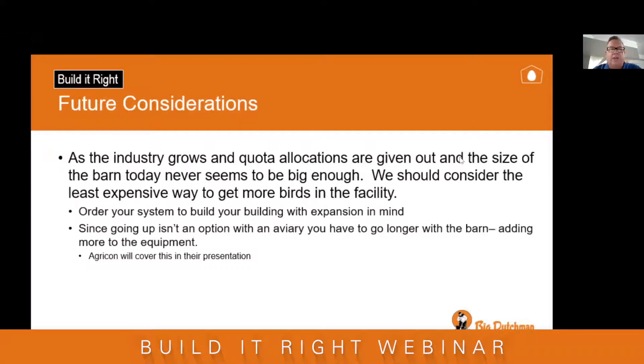With our industry growing year after year, the size of the barn today never seems to be big enough. When you order your aviary system, talk to your equipment manufacturer about having expansion in mind. With aviaries, you can't just go up — you have to go out to make it longer. Make sure you have that conversation with your equipment manufacturer so they understand you're thinking about expansion in the future. The people from AgriCon will talk about adding to the barn as we move forward.